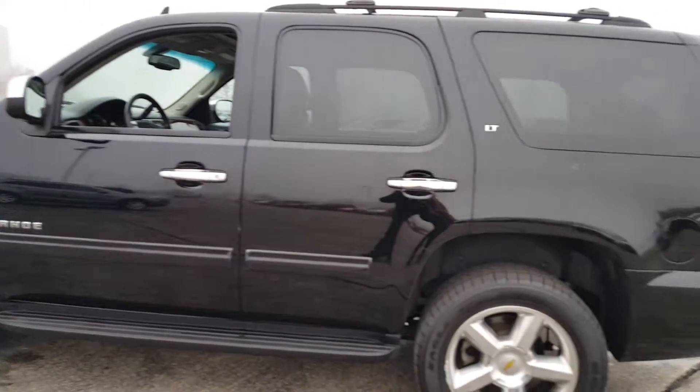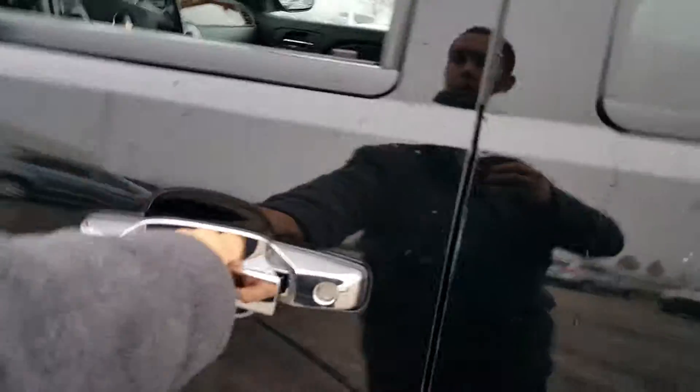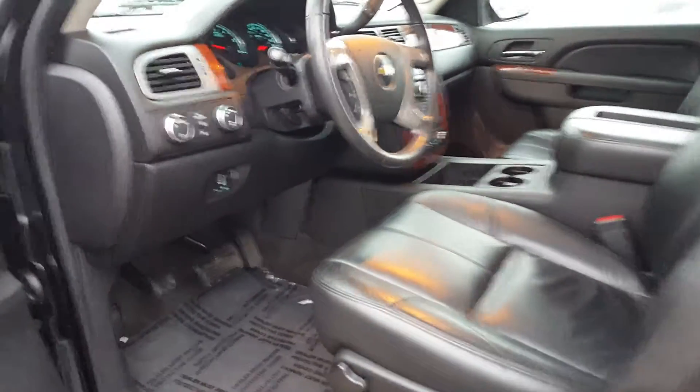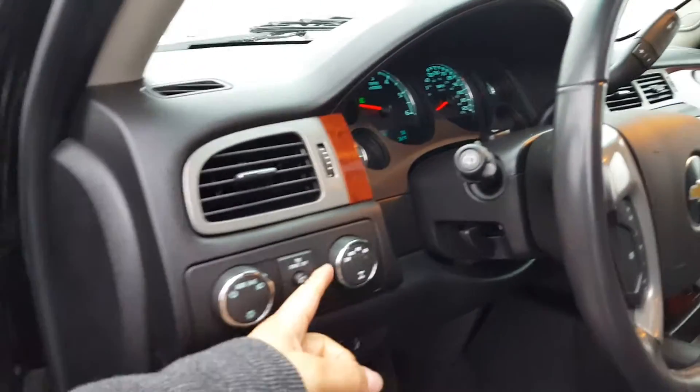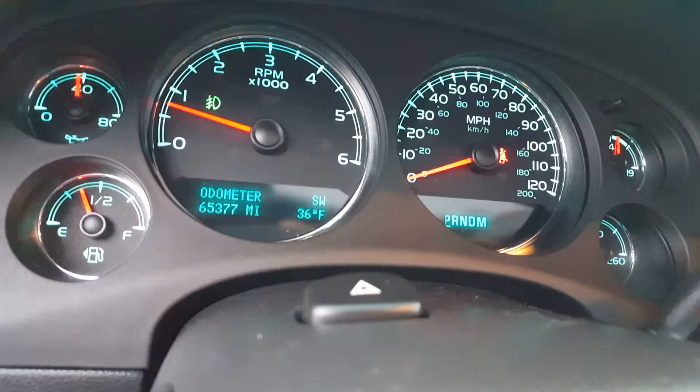You got the black exterior with the black leather interior. It has the Bose premium sound system. It's a 4x4. As you can see, you have your knob here to select the high and low gear. That's your exact miles there — 65,000.